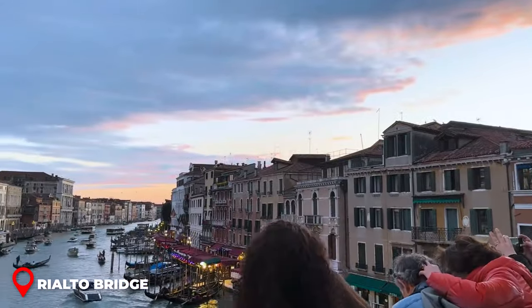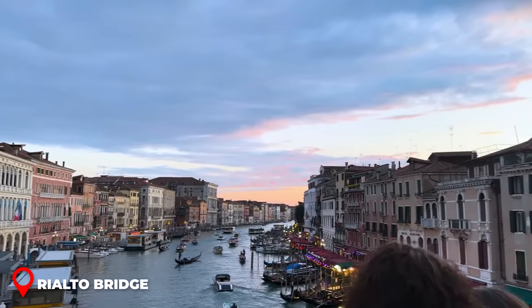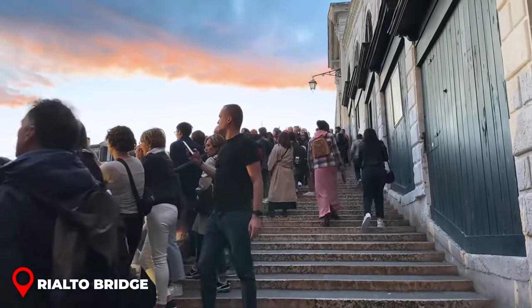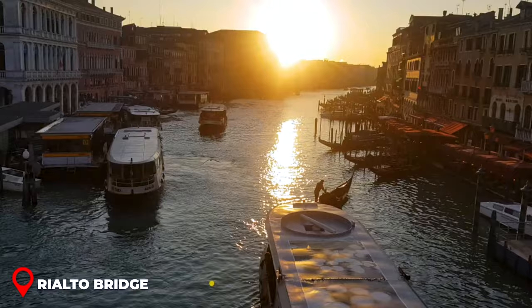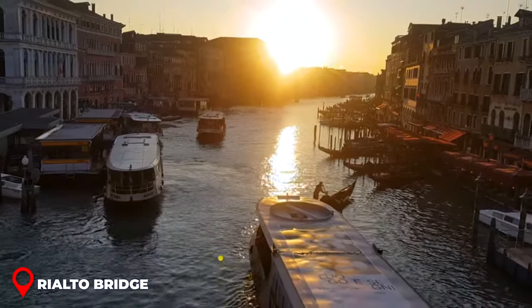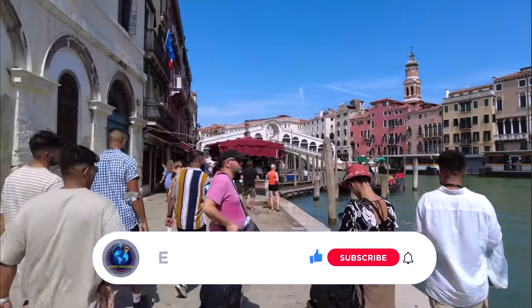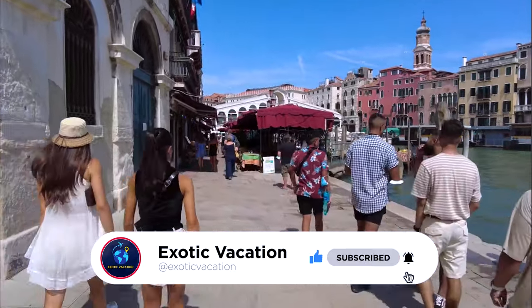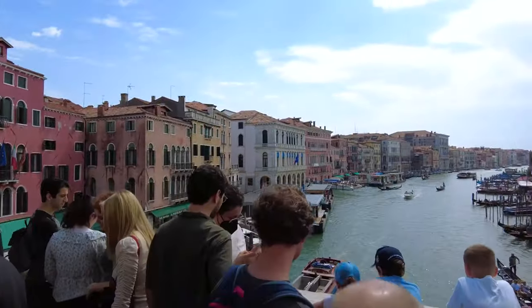Quick tip: if you want a serene experience on the Rialto Bridge, try coming super early or really late. Not only will you dodge the crowds, but if you time it right, you might just catch a breathtaking sunset. Stick around for more from Venice — the journey is only as good as the memories we make!